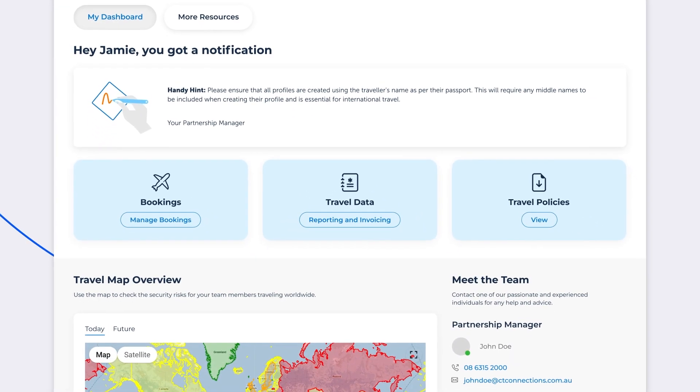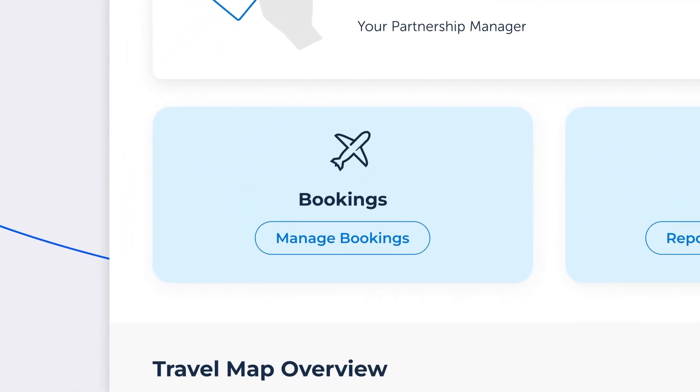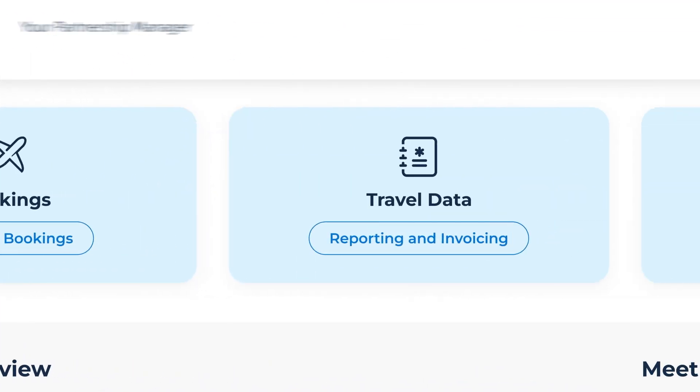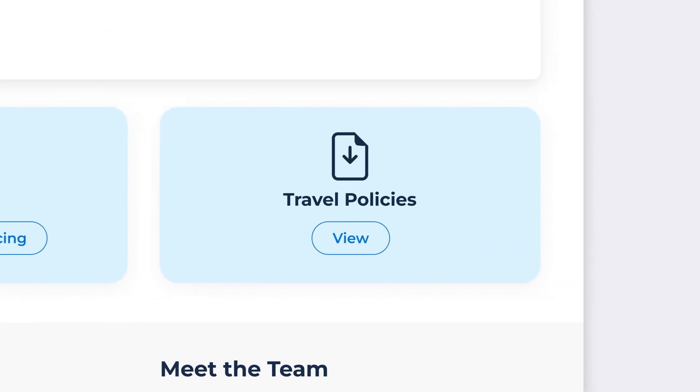We've also created shortcuts to your most used modules. Access your online booking tool via Manage Bookings, view travel data via Reporting and Invoicing, and track updated travel policies here.